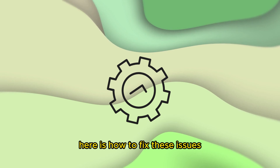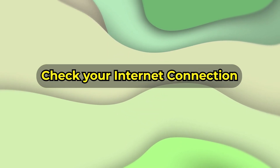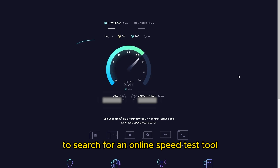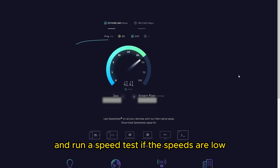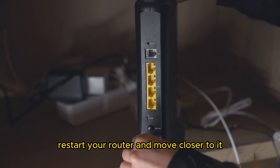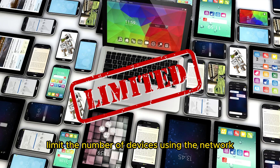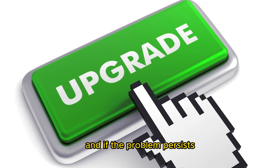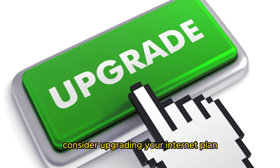Here's how to fix these issues. Check your internet connection. Use your browser to search for an online speed test tool and run a speed test. If the speeds are low, you have a slow internet connection. Restart your router and move closer to it. Limit the number of devices using the network, and if the problem persists, consider upgrading your internet plan.